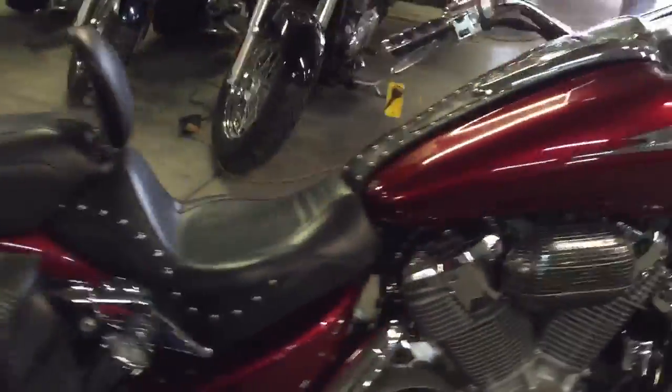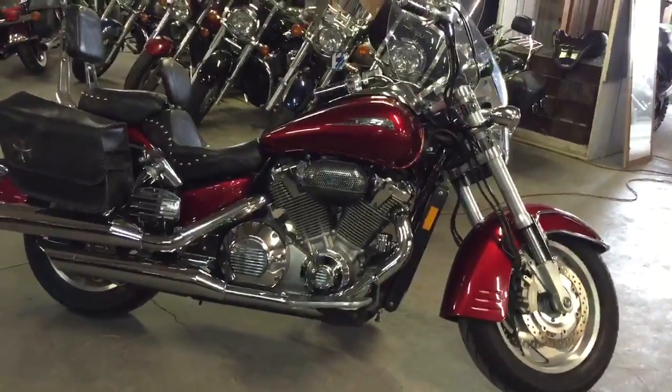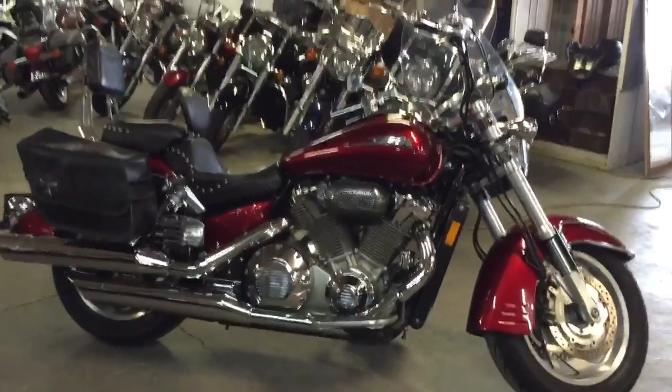Don't miss out on this bike. $4,990 or $99 a month. Visit our website. It's ApprovalPowersports.com.